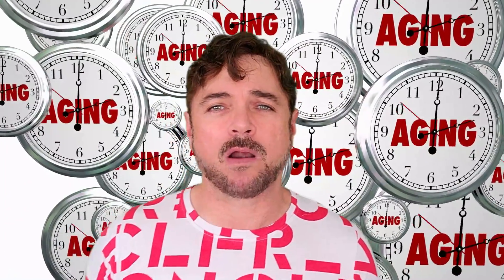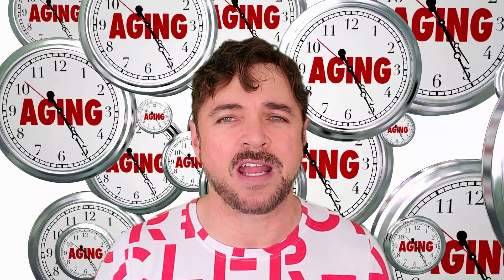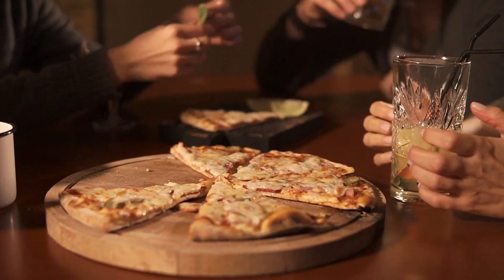Now, how long we actually live, how our health is as we go through the years, and how we look doing all of that is influenced by a ton of factors, some of which are beyond our control, like our living environment, the types of jobs that we do, even our genetics. But there are many things under our control, like how we take care of ourselves through fitness and diet, and also how we take care of our skin.